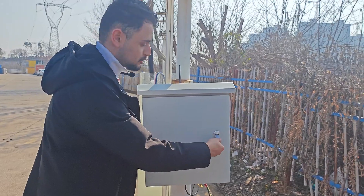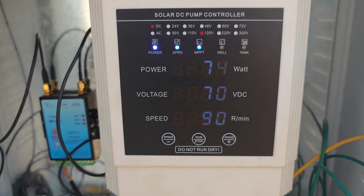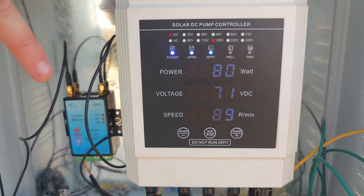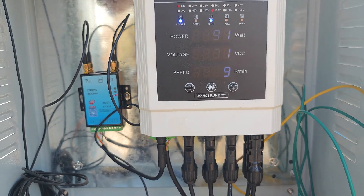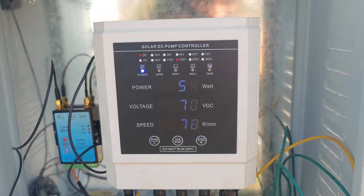As you can see, this is our controller. It has both DC and AC options, and you can see all the configurations such as rounds per minute, speed of your flow, the power of the pump, and so on.